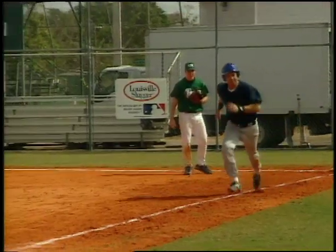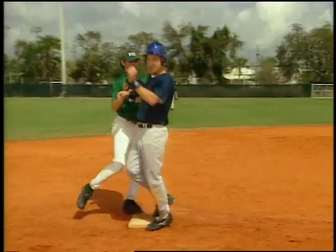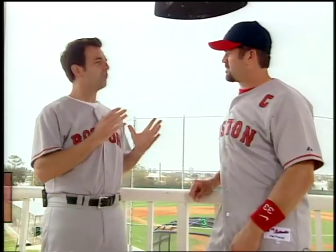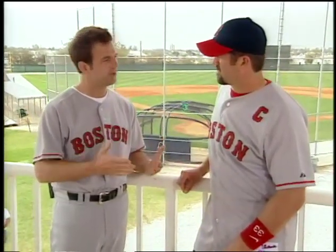For the major leagues, 0.32 seconds can easily make the difference between safe and out. So 0.32 of a second means a runner has 41% more time — a 41% better chance of stealing second base. Yeah, that's pretty cool.